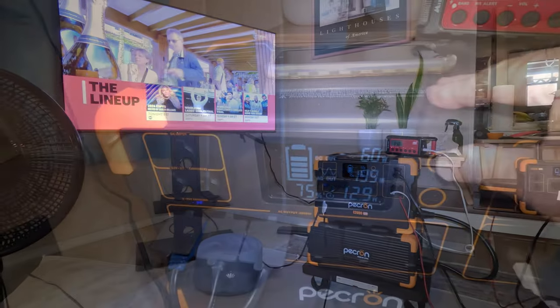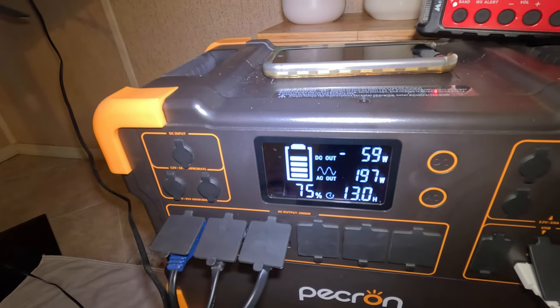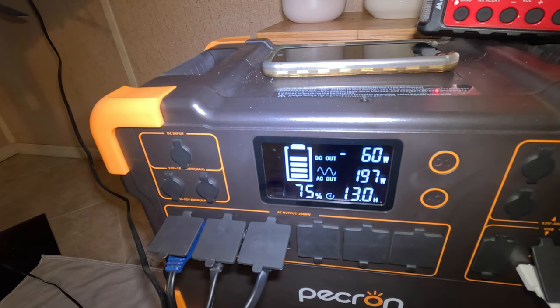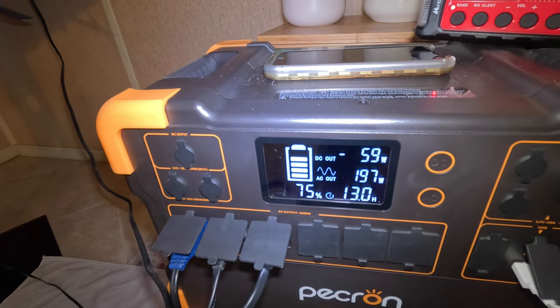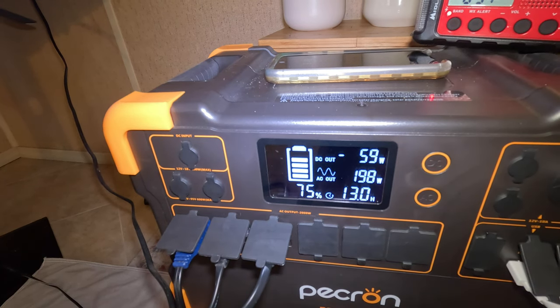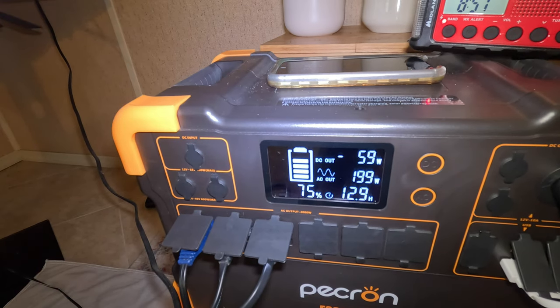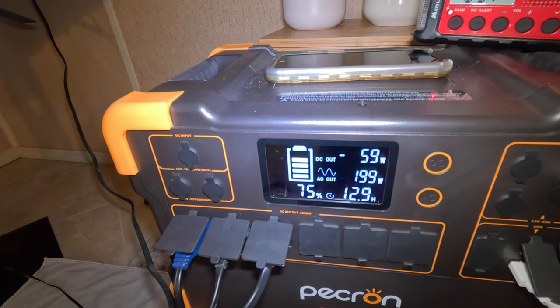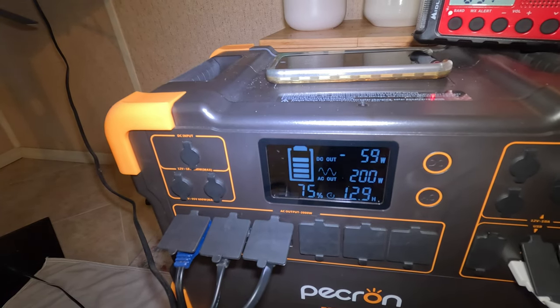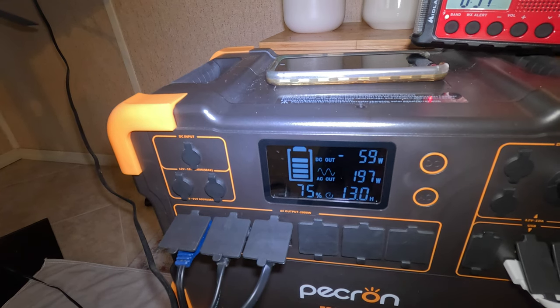Let's see what kind of power they're pulling right now on the E2000 setup. I got 60 watts DC coming out, 198 watts from the TV, the fan and the cable box. I've got 75% left and I've got 12.9 hours of power if I leave this uncharged and untouched.